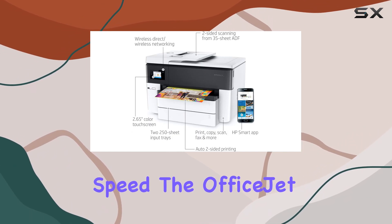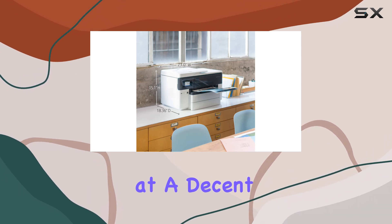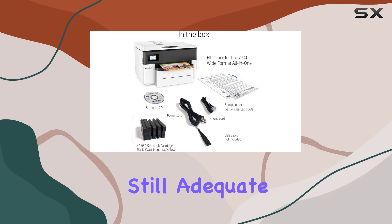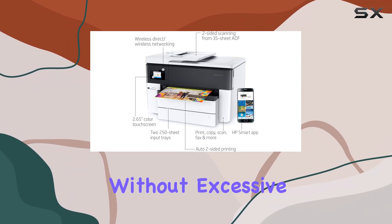When it comes to printing speed, the OfficeJet Pro 7740 delivers black text documents at a decent rate, though it is not the fastest printer in its category. Its color printing speed is somewhat slower, but it's still adequate for most office business needs, allowing you to handle longer documents without excessive delays.